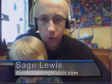Tomorrow I'm coming to you from Search Engine Strategies in New York. Indiana said he really wanted to be in on the video, so I said cool.